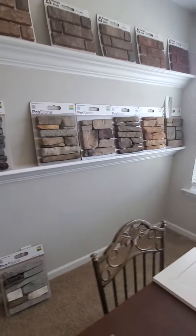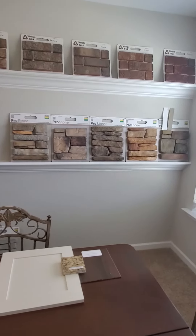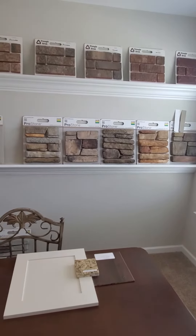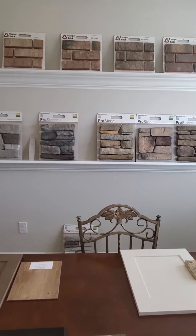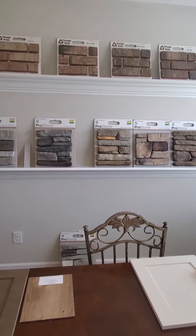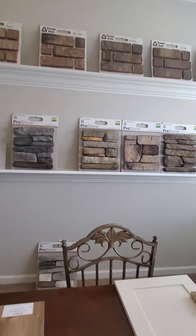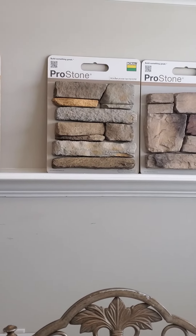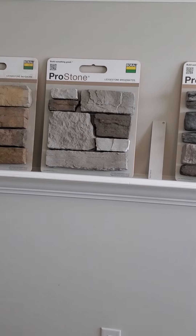Let me go back this way. These five on the right are the other selections you could choose from, but the best match for that sterling siding would be there. Rough Ledge Bayshore has some gray in it, or the very best would be the ledge stone breakwater.